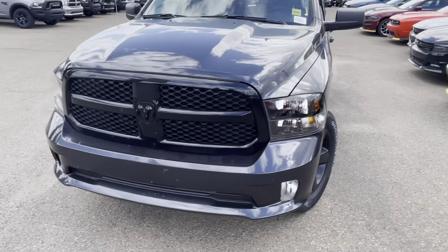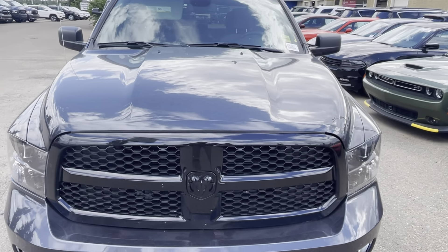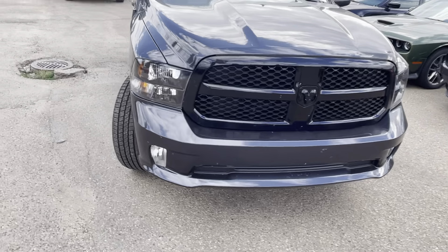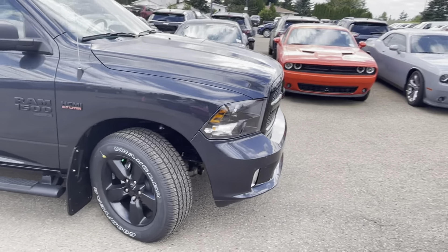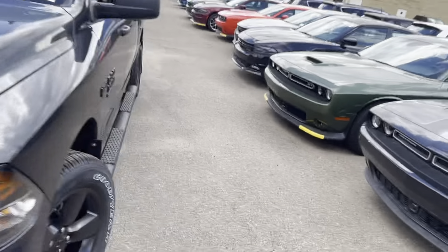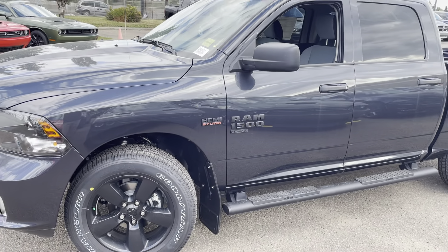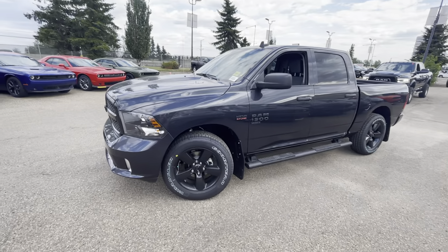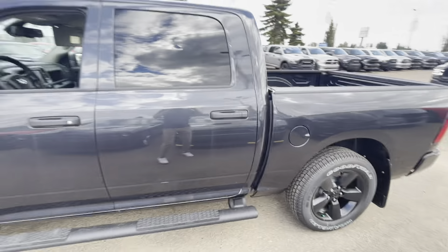On the front end you have the nice blacked-out grille and the sport hood up there, and at the same time you do have the color-painted bumpers on the front and back. That's one of the nicest things about the Night Edition package — including the black badging and the black wheels, giving it a really sharp appearance. This one does have the 5.7 Hemi and those side steps that are super important to you guys.